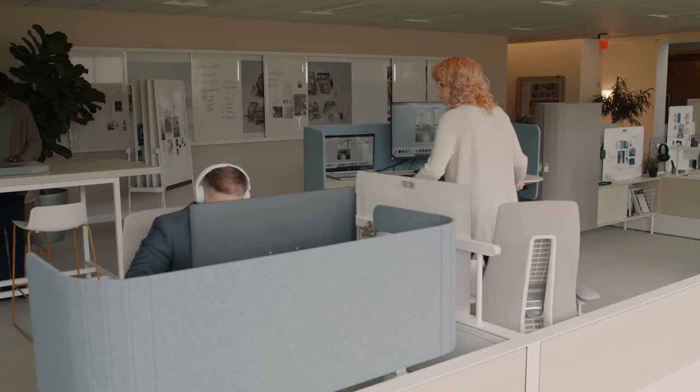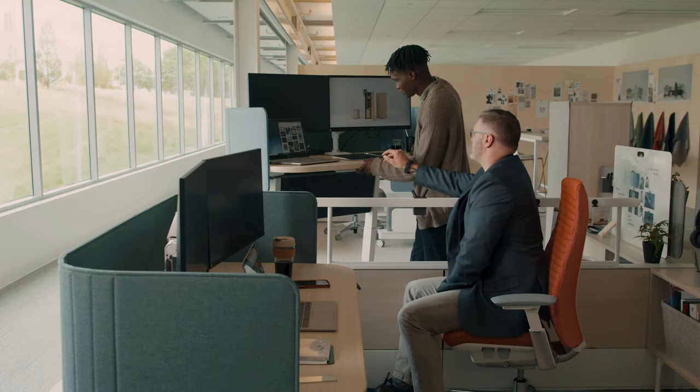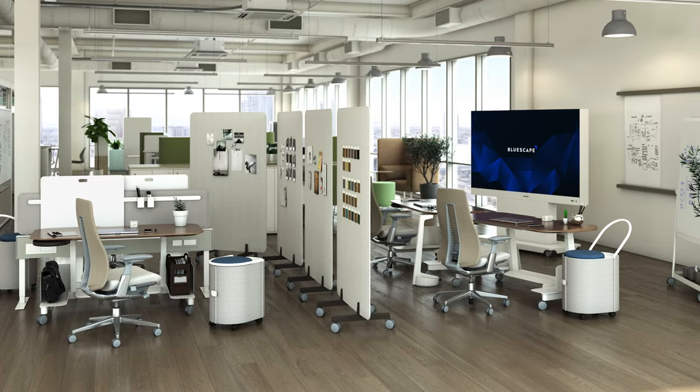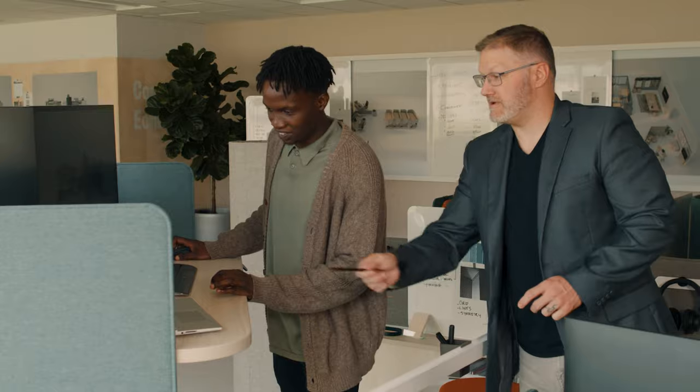These movements allow for micro adjustments to position work right where it's needed, or macro adjustments that allow co-workers to collaborate from their own workstation. For highly mobile work areas needing ultimate flexibility, the tables are available without the tether.